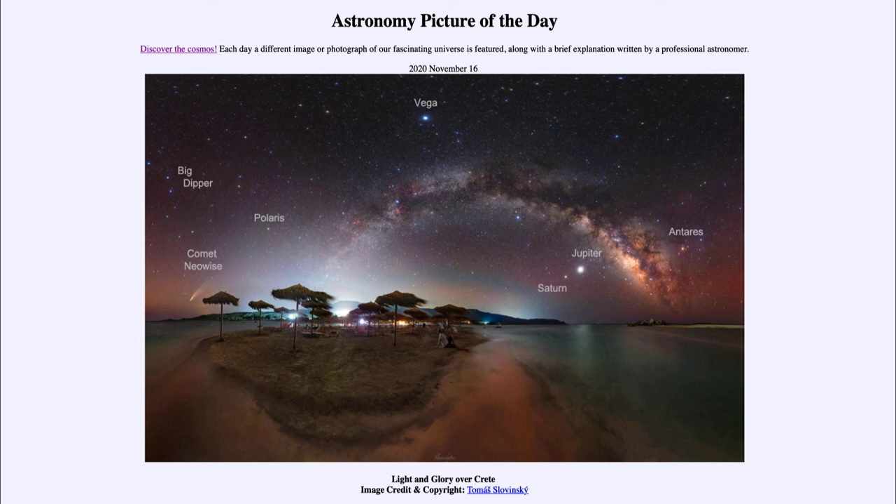So here we get a beautiful foreground scene with a beautiful sky scene as well, containing a number of different objects — from things within our solar system like planets and comets, to stars within our galaxy like Polaris, Vega, and Antares, to our own Milky Way — the whole galaxy itself. We see all of that in today's image.